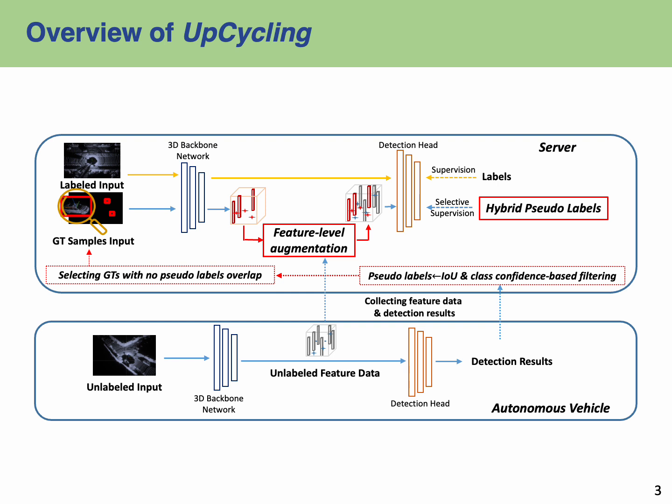Upcycling performs semi-supervised learning with these data obtained at the feature level and further strengthens the existing model performance.